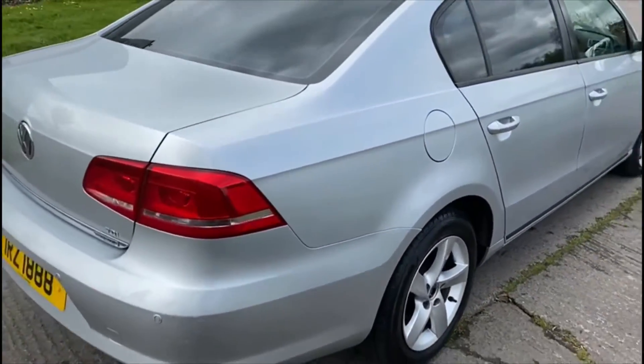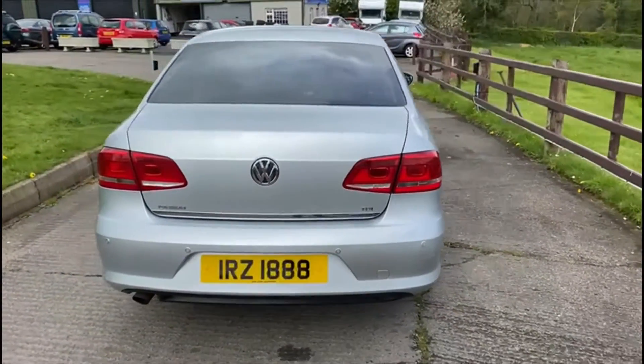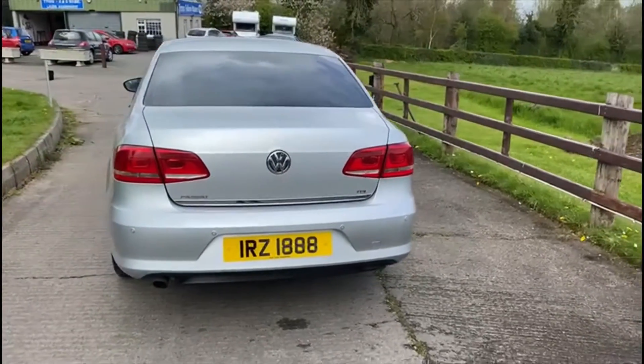Because this vehicle is the 1.6 diesel it's only 30 pound tax for the year. You can see there's parking sensors on the rear there.